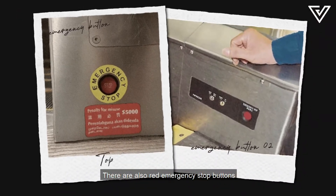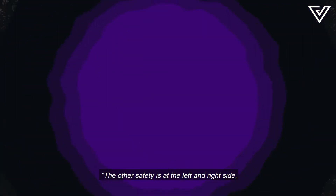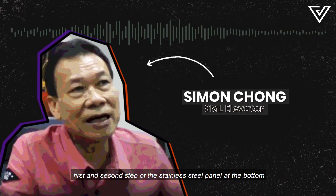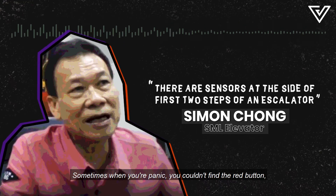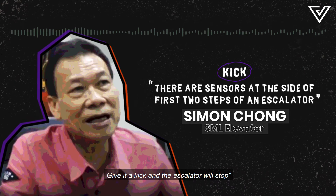There are also red emergency stop buttons at the top and bottom of the escalators, which will stop it if something goes wrong. The other safety feature is sensors on the left and right side, on the first and second steps of the stainless steel panel at the bottom next to the steps. Sometimes you just panic, you think you can't find the red button, and you just kick the side — and that will also stop the escalator.